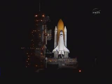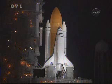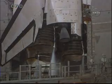T-minus 38 seconds and counting. Coming up on a go for auto sequence start at T-minus 31 seconds. CLS is go for auto sequence start. And we have a go for auto sequence start. Discovery's onboard computers have primary control of all the vehicle's critical functions.